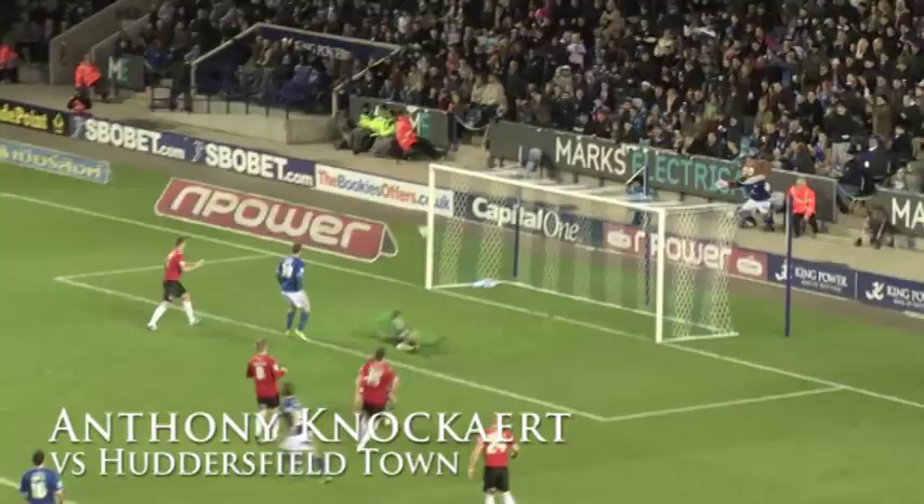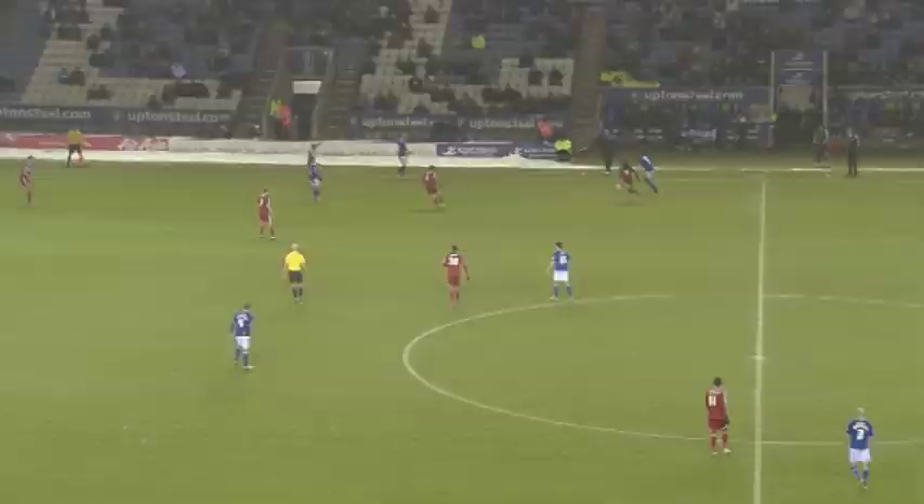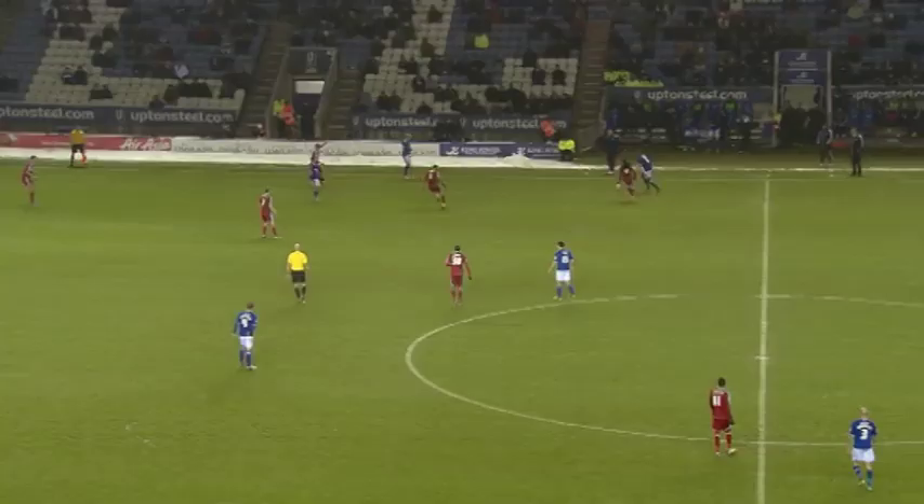A couple of step-overs, the Frenchman still has it. Left foot in — oh my goodness! Oh my goodness, goodness gracious me! Anthony Cundalkland, once more, has got us out of our seats! It's a sumptuous finish!